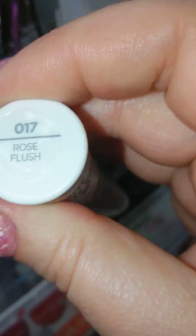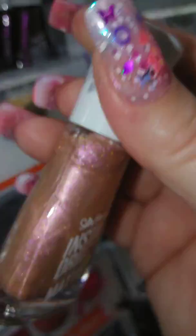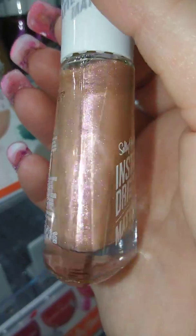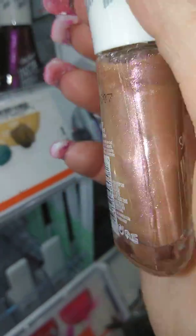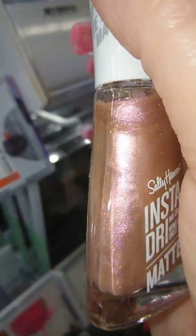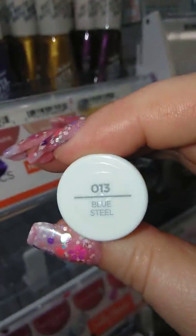Rose. What's this one called? Rose Flush. Can't wait until I get a new phone, which is going to be happening within the next month or so. That way the videos will be a lot clearer — they won't have this cloudy, darkish-looking color to them. Oh, that's pretty! I love this one. It is called Blue Steel. Look at that.